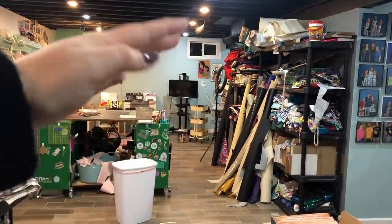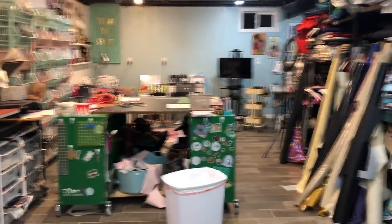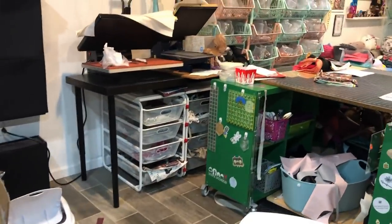This is where I store my interfacing, this is full of vinyl. I have like 12 trash cans in the basement and my husband gets so mad, but whatever.